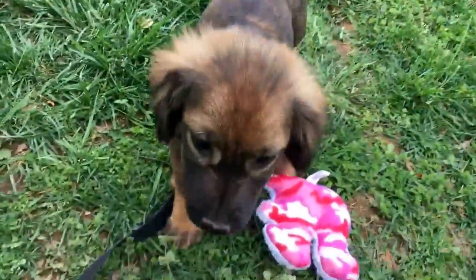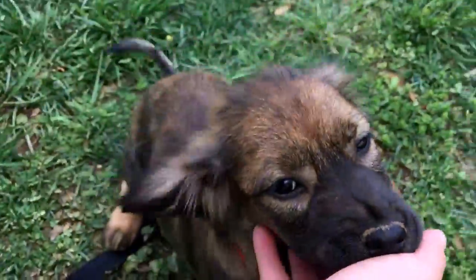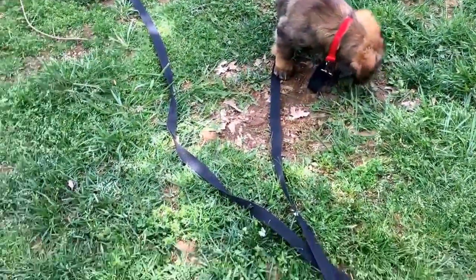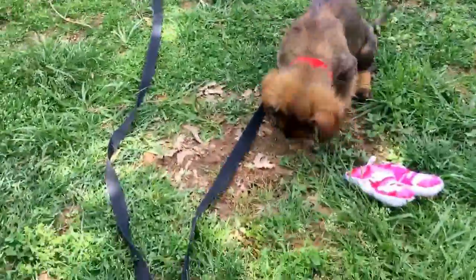Hey Gretel. So this adorable little short-legged fluffy cutie is Gretel. She's about 10 weeks old. She is adorable. Completely adorable mixed breed girl. Maybe some dachshund in there.